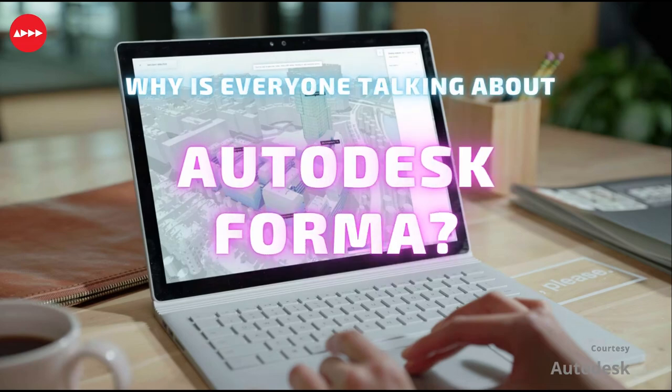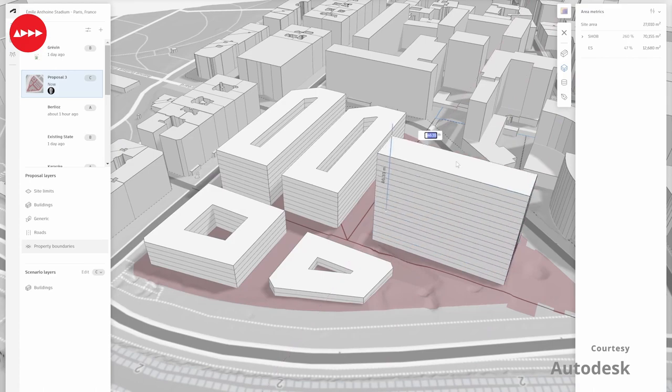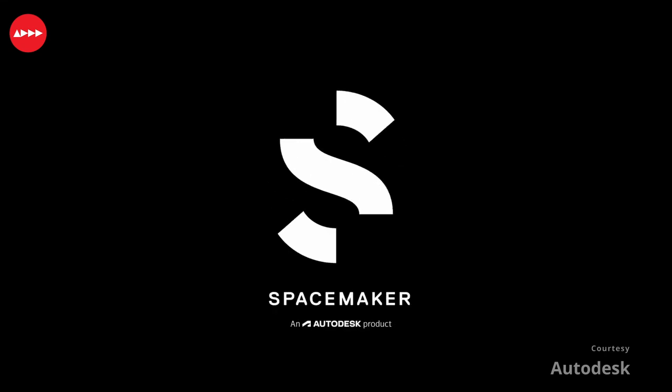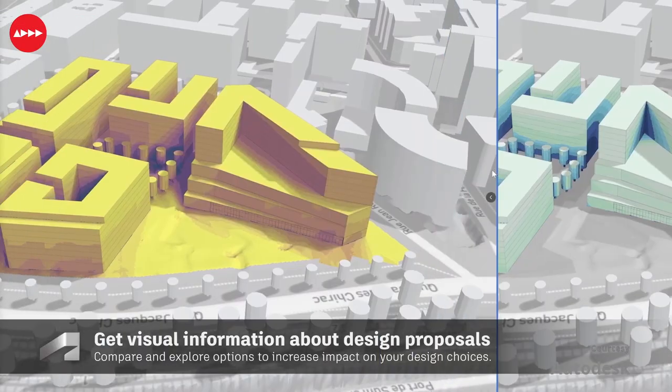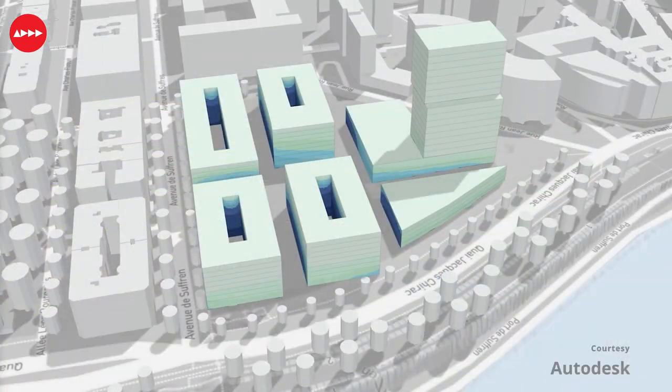Why is everyone talking about Autodesk Forma? Autodesk Forma is a cloud-based platform that helps architects, planners, and urban designers explore and evaluate early design concepts. Forma used to be Spacemaker and has been rebranded by Autodesk. The software aims to support designers to focus on creative solutions and deliver projects faster.